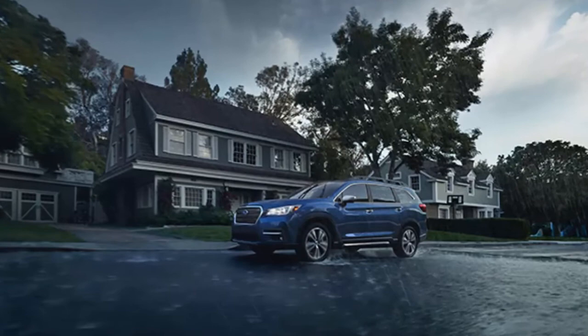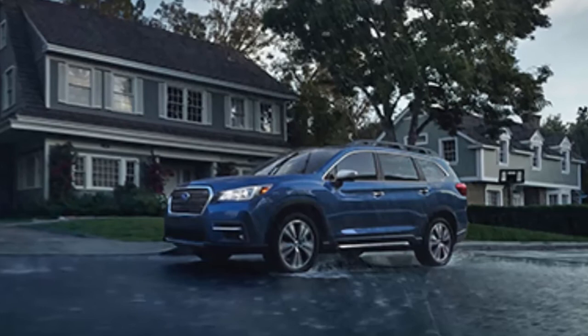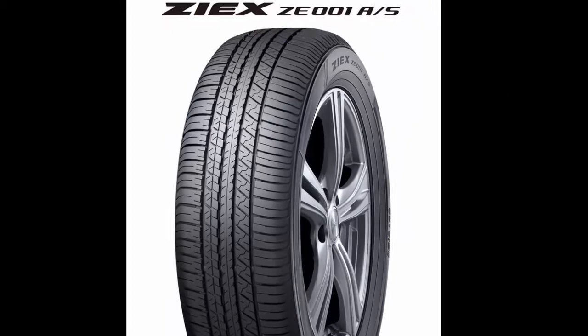Falken Tire just announced the all-new 2019 Subaru Ascent 3-row family hauler will ride on their ZIEX CE-001 all-season tires. The tires will be the only brand Subaru will use on the new Ascent all-wheel drive vehicle when it rolls off the line in Lafayette, Indiana. The Falken tires should provide significantly enhanced hydroplane resistance and stability in wet conditions because of the unique design to effectively evacuate water from the tires when driving in severe conditions.